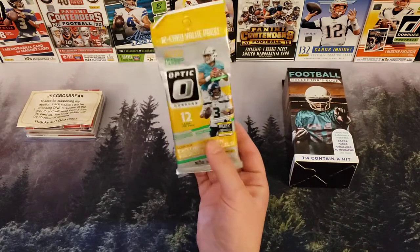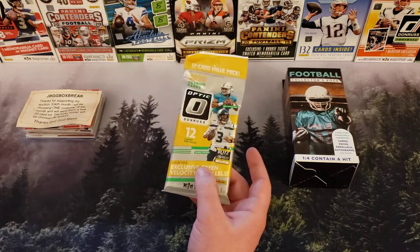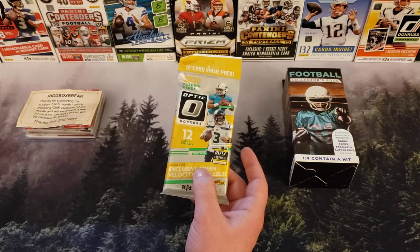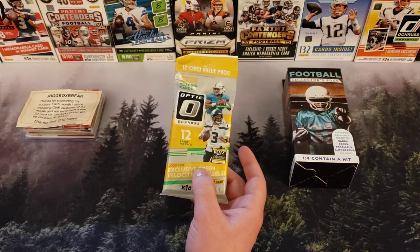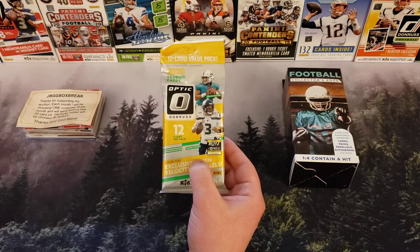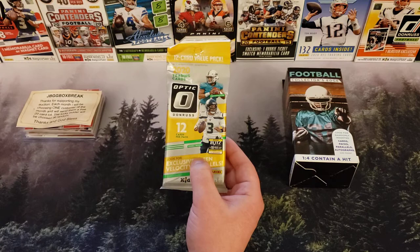We do those for fun. Also on my retail hunt today, I'm starting to notice a little bit more retail it seems like. I did see Contenders and Playbook. I saw Topps Series One 2021 out. I saw Heritage out there. So I feel like I'm starting to see more sports cards at retail stores now. Maybe I just got lucky today.